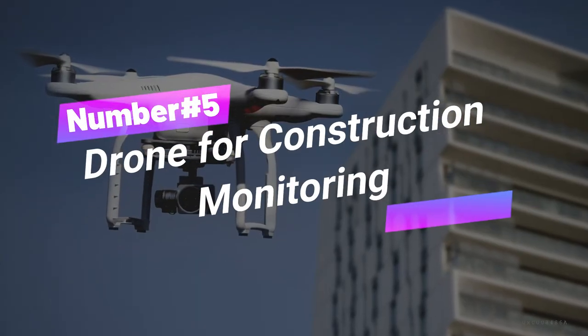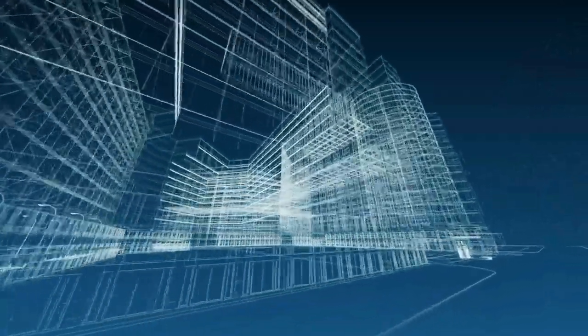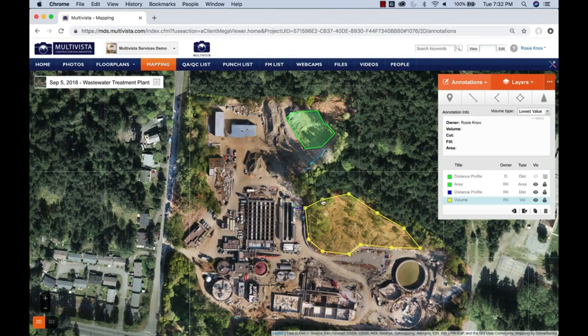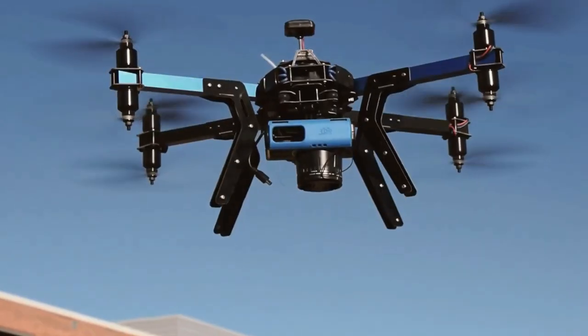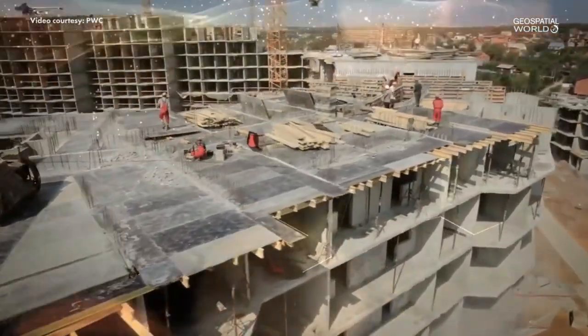Number 5: Drone for Construction Monitoring. Soar high with the Beyonce of the skies. Whether it's zipping across the horizon or staying chill in the air, these drones are your ticket to aerial awesomeness — and it won't break the bank, either. They're equipped with cameras and sensors that can monitor construction progress, perform site inspections, and generate accurate 3D models.